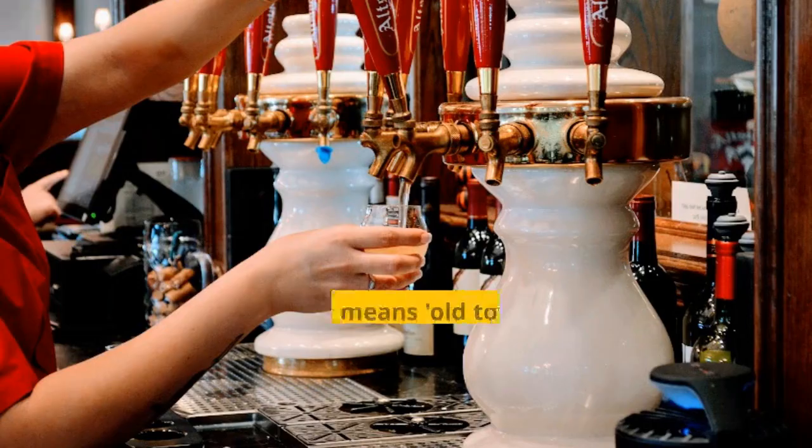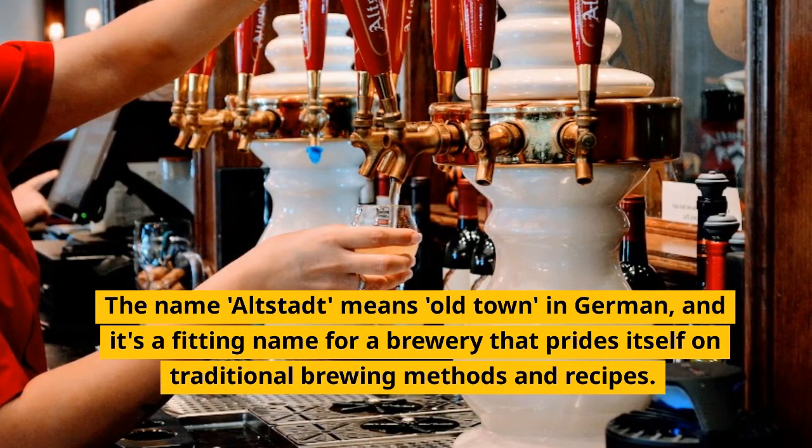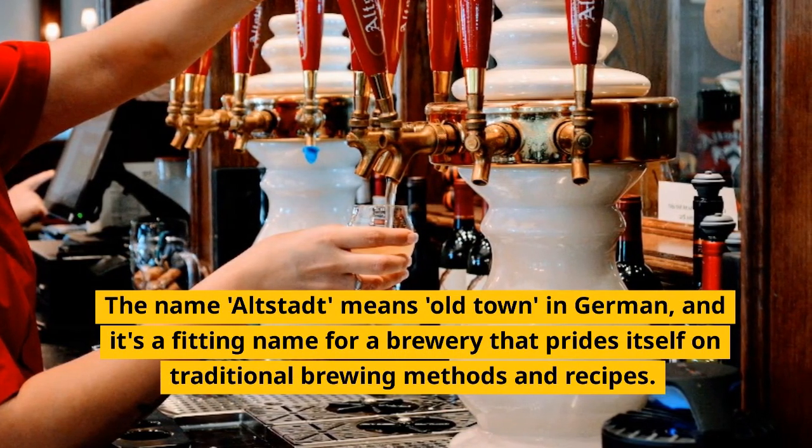Fact number 2. The name Altstadt means 'Old Town' in German, and it's a fitting name for a brewery that prides itself on traditional brewing methods and recipes.